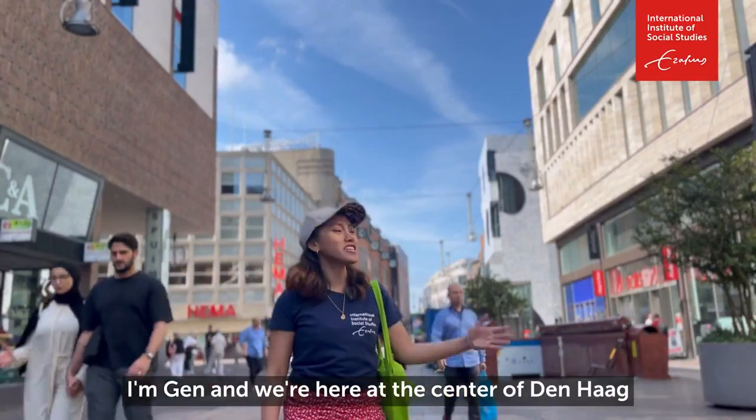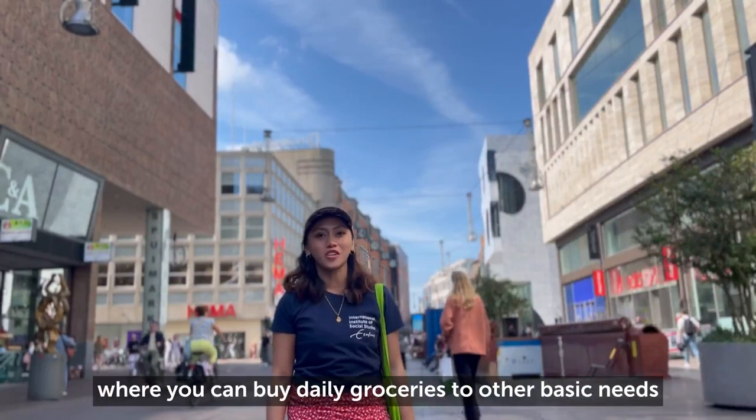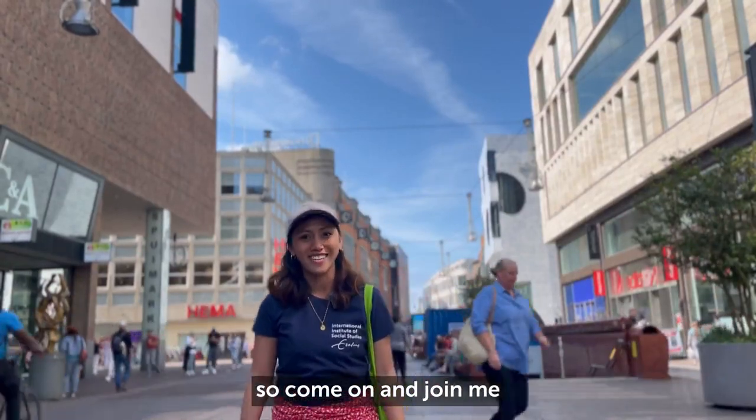Hey everyone, I'm Jen, and we're here at the center of Den Haag where I will show you some of the shops where you can buy daily groceries to other basic needs. So come on and join me.